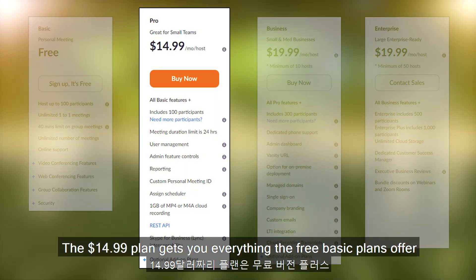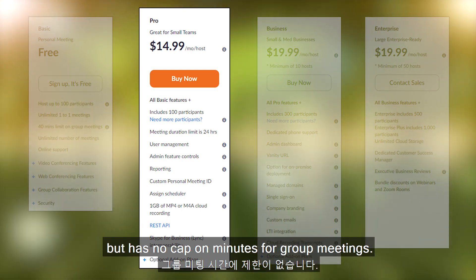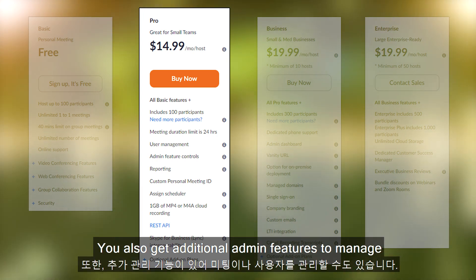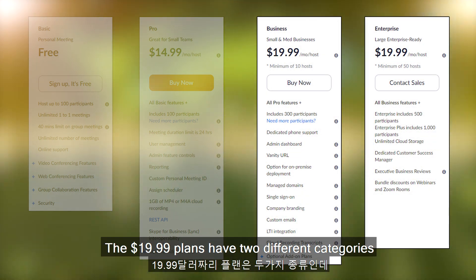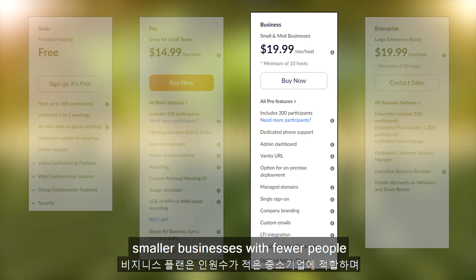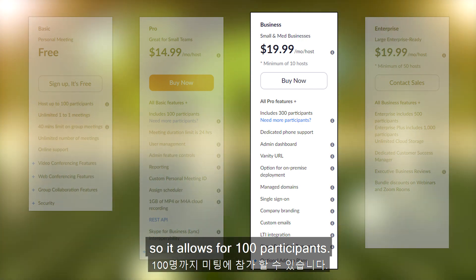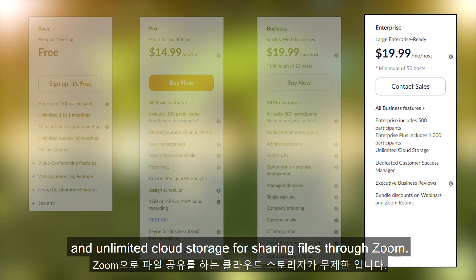The $14.99 plan gets you everything the basic plans offer, but has no cap on minutes for group meetings. You also get additional admin features to manage meetings and users. The $19.99 plans have two different categories: business and enterprise. The business plan is designed for smaller businesses and allows for 100 participants. The enterprise plan allows for 200 participants and unlimited cloud storage for sharing files through Zoom.